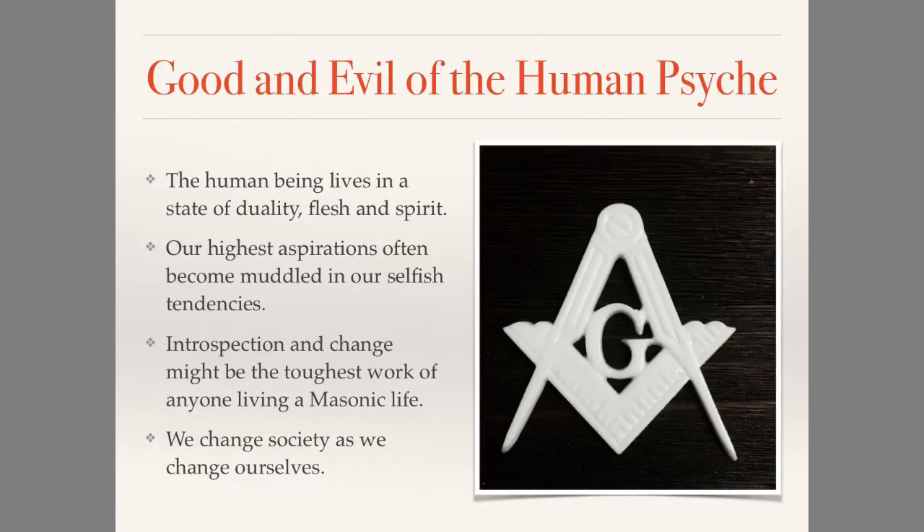There is the good and evil of the human psyche. When we speak of duality, human beings live in a state of duality always — flesh and spirit. Our highest aspirations often become muddled in our selfish tendencies. Sometimes we give up, feel hypocritical, feel we're never going to make a difference. But so long as we keep trying to reach our highest aspirations, we will become an example to somebody else. We will try to do our best, but we will always fail to reach 100% of our ideals — and there's nothing wrong with that. There's nothing to feel guilty about. We're only human.